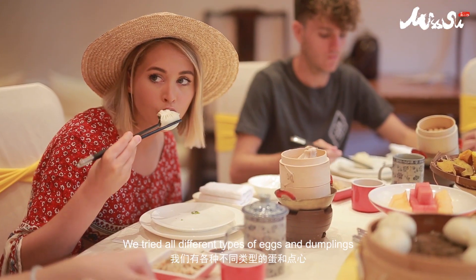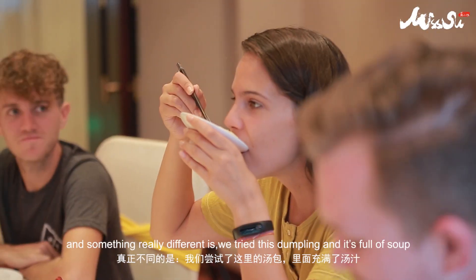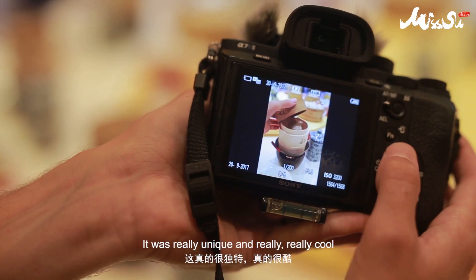We tried all different types of eggs and dumplings. Something really different was this dumpling that was full of soup. What you had to do was pull it to your mouth, open a hole and suck the soup out before you could eat the dumpling. It was really unique but really, really cool.